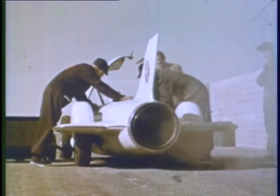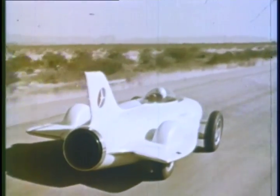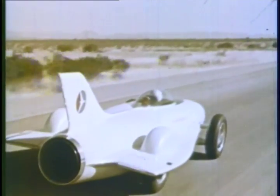Jet-powered, modern as tomorrow. There's a magic fascination about the jet, especially when it is brought down to earth and harnessed to an automobile — like General Motors' amazing laboratory on wheels, Firebird One, the four-wheeled grandson of the jet airplane.